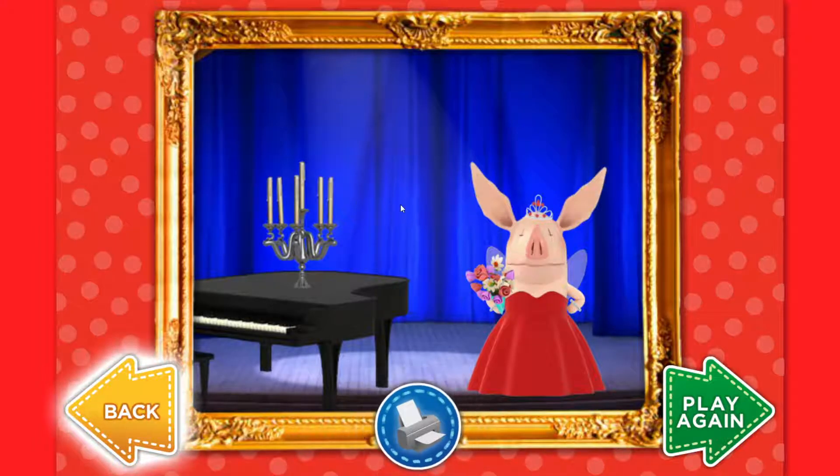Print out a paper doll of me. To go back and change your picture, click on the printer to print me out along with the paper doll of me. Click on the printer.